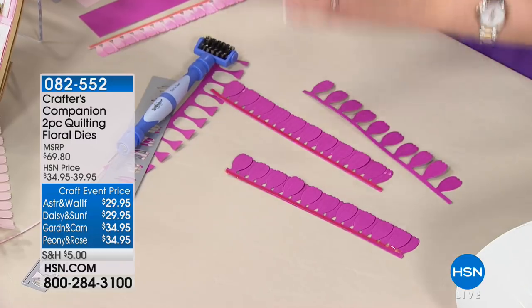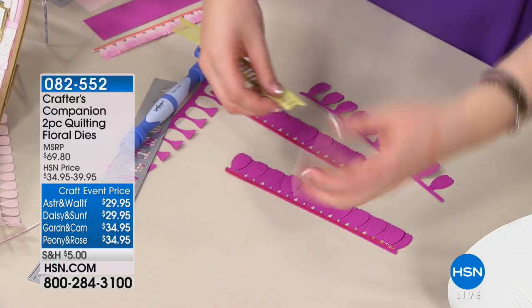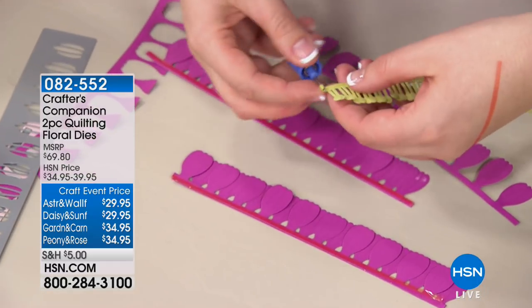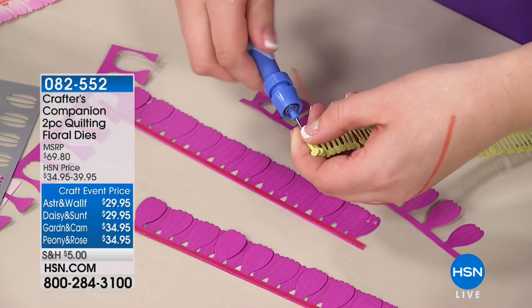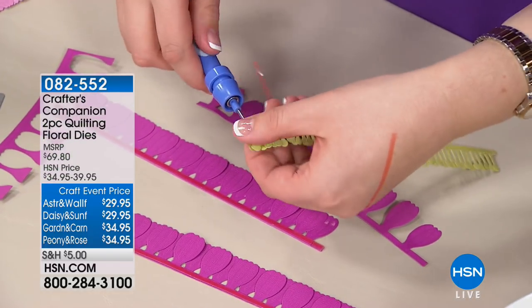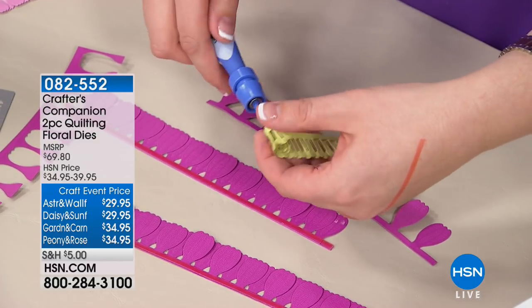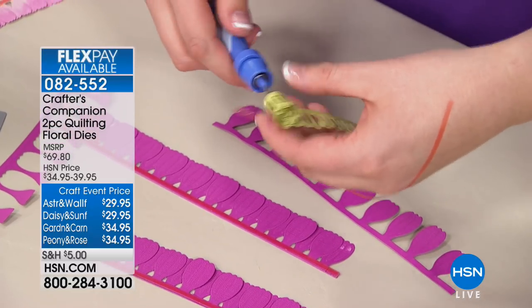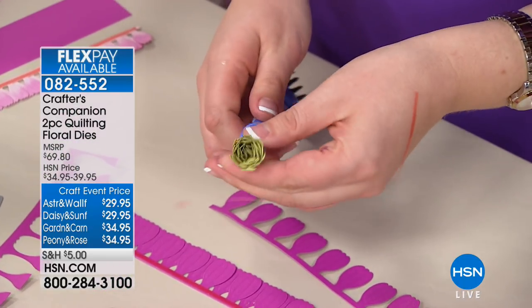I've put a little bit of tape on here and then I'm just taking a pokey tool and rolling this around the edge of the pokey tool. Now if you've got a quilling tool, that works just as well. Basically what I'm doing is rolling this into a rolled paper. The penny's dropped — can you see how easy it is? So that's going to be the center of my flower.